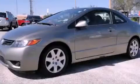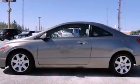This is a 2006 Honda Civic. It features a four-cylinder engine and an automatic transmission.